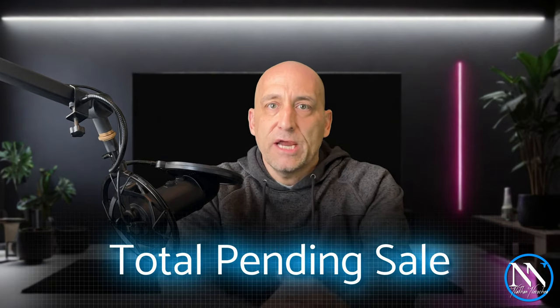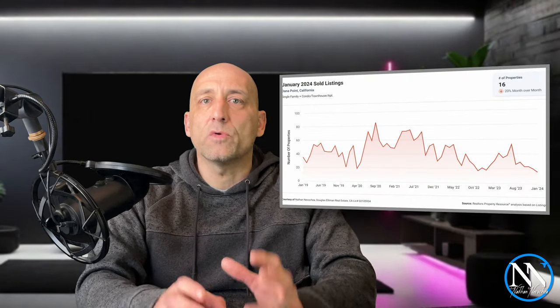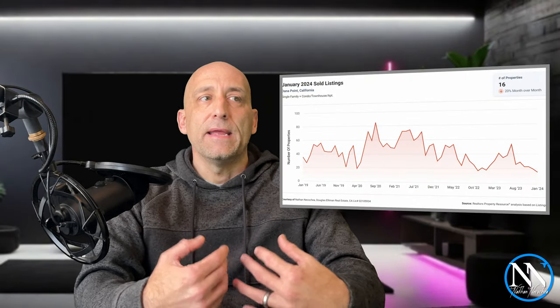It's a good sign that the demand for Dana Point remains pretty strong. In January, Dana Point had 16 homes close escrow. That's down about 20% from December, but it's important to understand that homes that closed in January pretty likely went pending in December, which isn't exactly the busiest time of year in real estate. I think we'll see a bump, at least a small one, to that closing data in February.